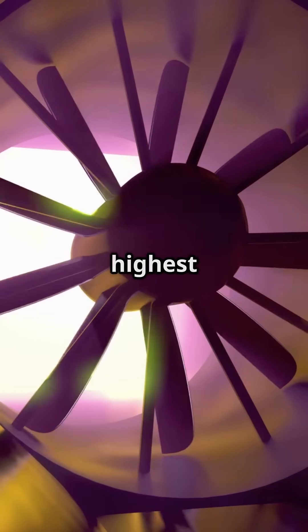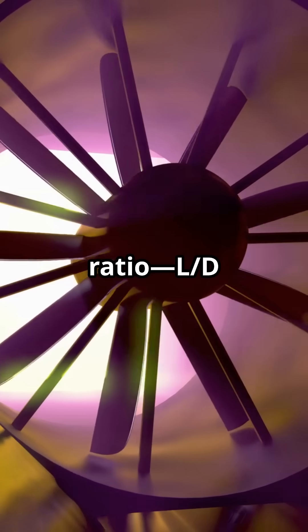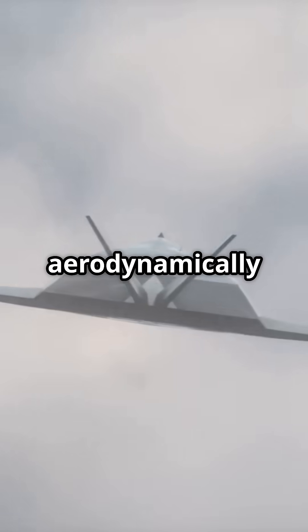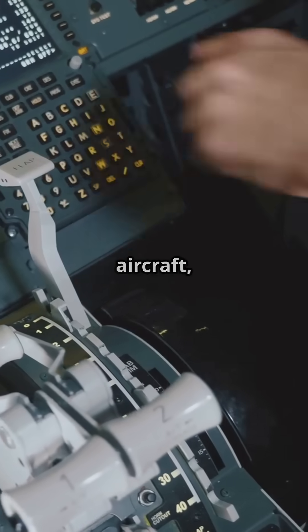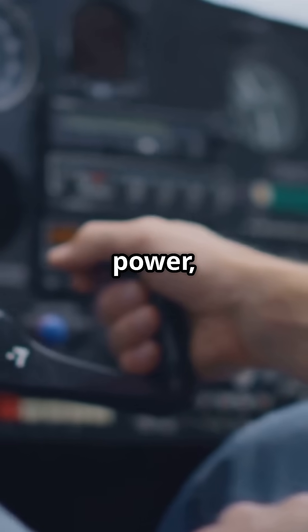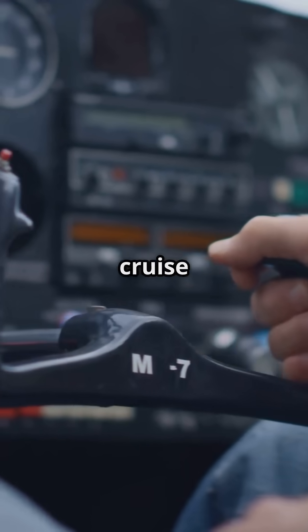Maximum range speed occurs at the highest lift-to-drag ratio — LD max. This is where your airplane is most aerodynamically efficient. For most light aircraft, this happens at about 55 to 60 percent power, which is slower than typical cruise speeds.